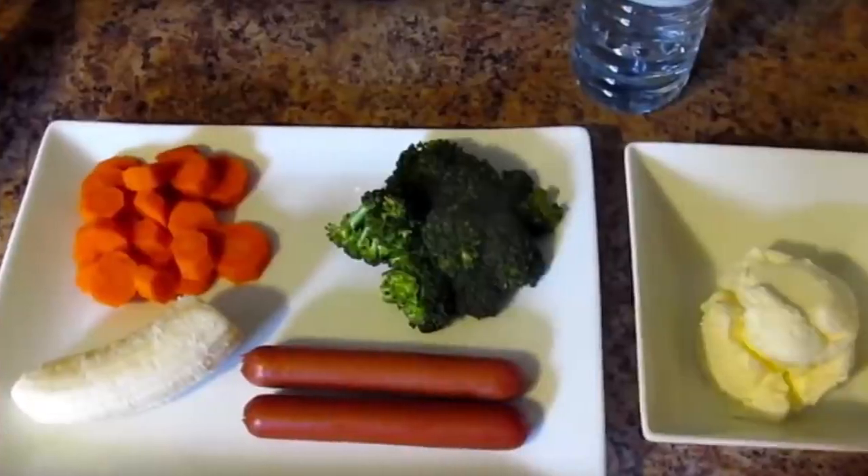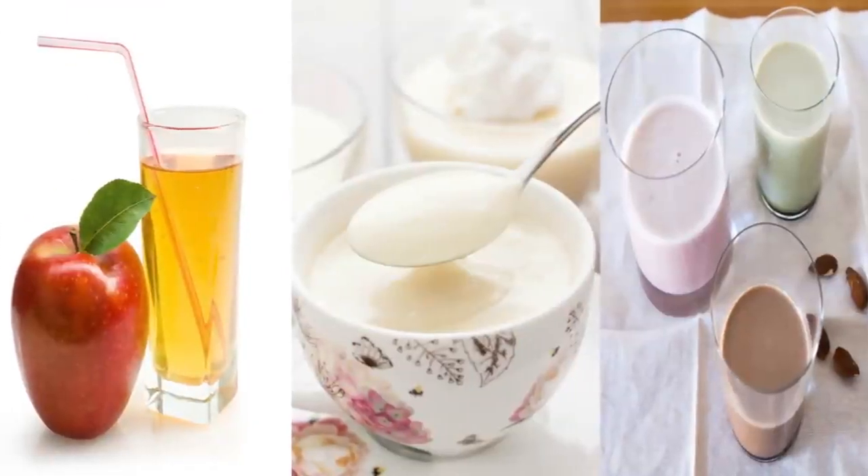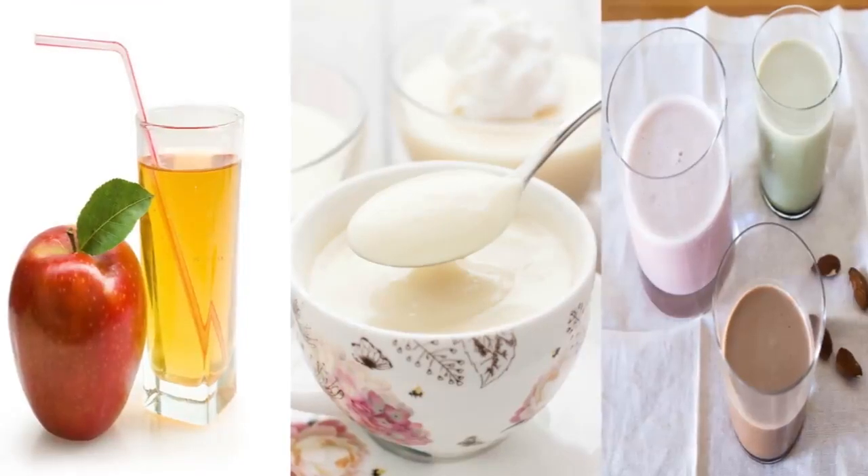You can even have half a cup of vanilla ice cream for dessert. If you're getting tired of vanilla ice cream, you can substitute it for a half cup of apple juice or a cup of vanilla or strawberry-flavored almond milk.